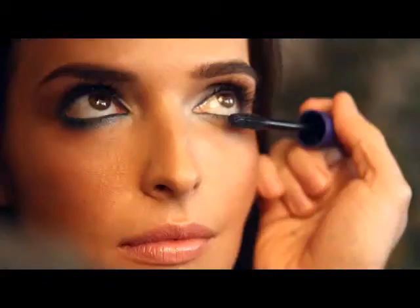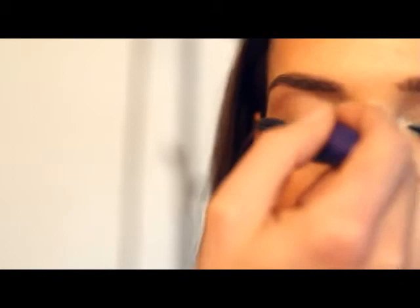Step three, the final step, is mascara. What you really want to do is sweep the mascara back and forth at the root and then pull it through. That's going to give you a really great fanned-out, dramatic lash.